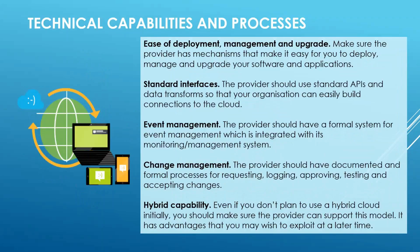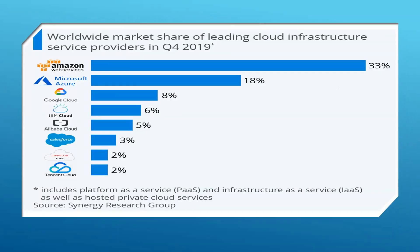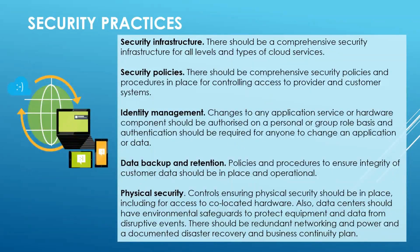Most importantly, consider the security practices. You should look for a security procedure, security policies, identity management, data backup, and physical security. All these things make a cloud service provider more reliable and trustworthy.